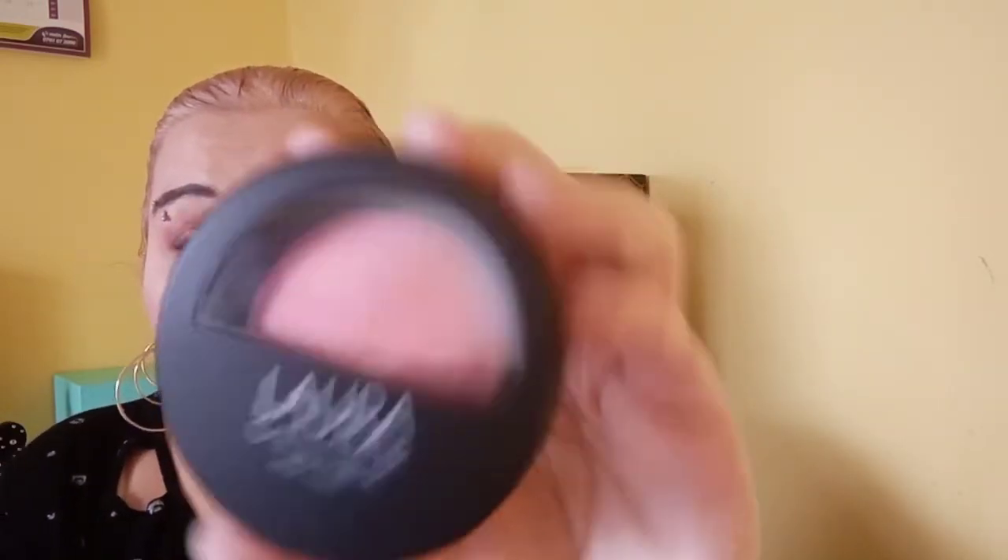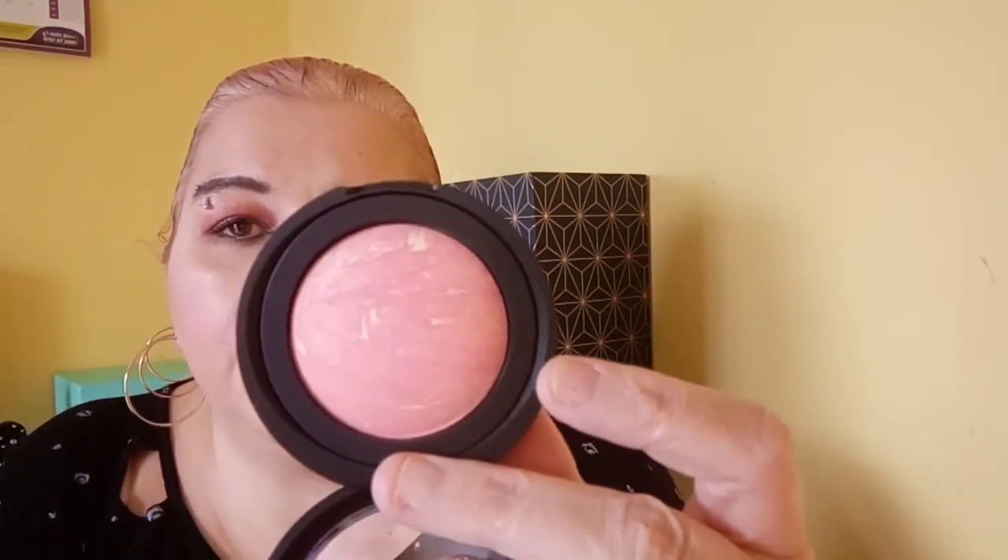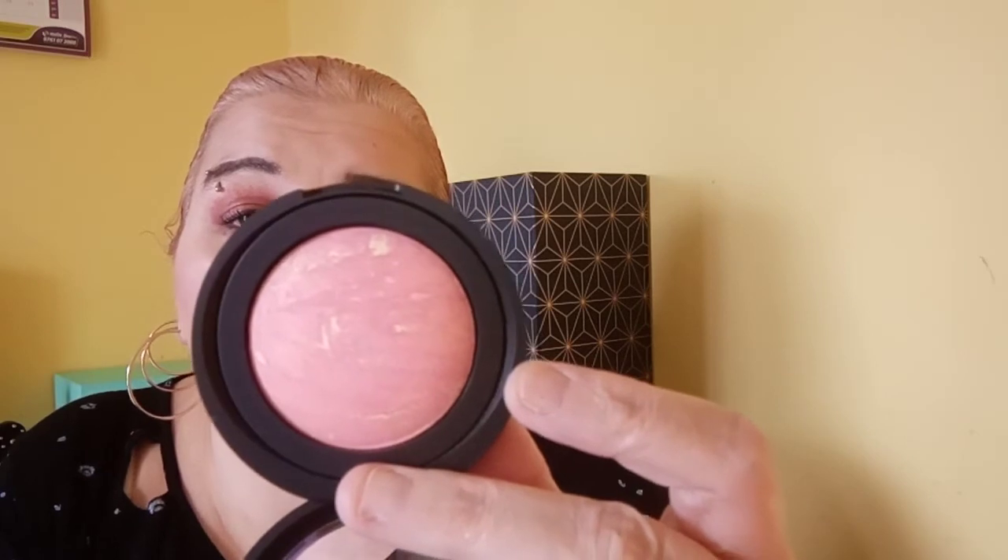The next blush is in Drainzicle. These are only 4.5 grams each — very, very subtle, but I suppose you could build it up. Isn't that lovely though? I think I could literally do a full face of Laura Geller now. I have the mascara, the eyeshadows, the bronzer, and the blushers.